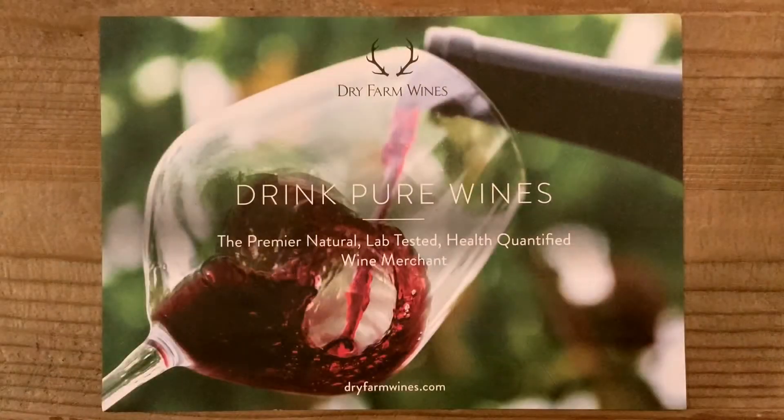So Dry Farms — I first heard about it on a podcast. I was traveling for work and I remember texting Ryan from the airport and I was like, we have to order this wine. It's made for people who are into a healthy lifestyle like we are, and even if you are not, once you hear some of the facts about conventional wine, you may want to look into Dry Farms or other wine companies like this.